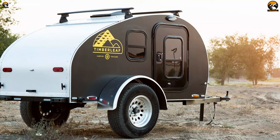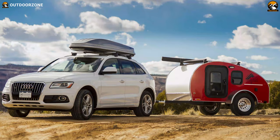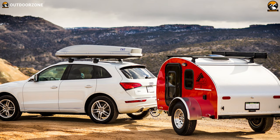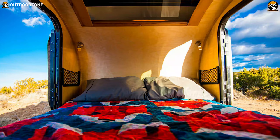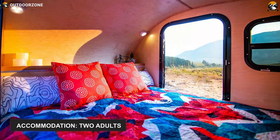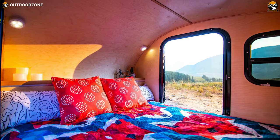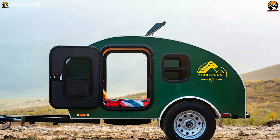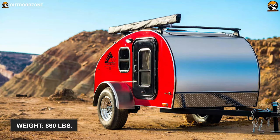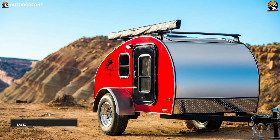Meet one of the most minimalist campers on our list — the Timberleaf, a nimble trailer loaded with essential functions to help you enjoy a cozy camping trip in the wilderness. The mini camper sits on a gauge steel frame and features enamel baked aluminum sides. These functions make your trailer extremely rugged, durable, and capable of handling years of wear and tear. Although it has a tiny design, the camper trailer can house two adults, making it an ideal choice for couples who prefer spending quality time in the backcountry. It contains 15-inch aluminum wheels and weighs only 860 pounds, so no matter which trail you choose, it isn't going to disappoint you.